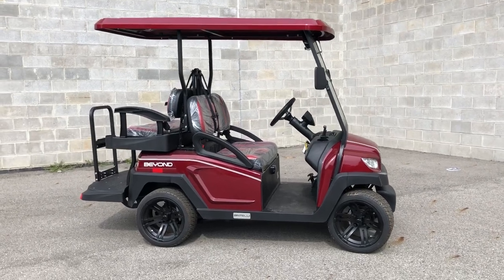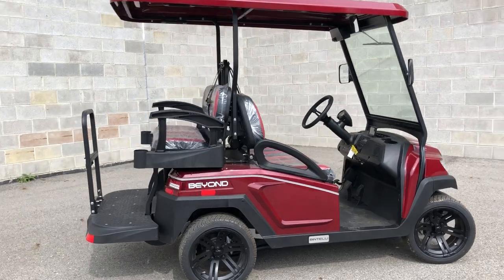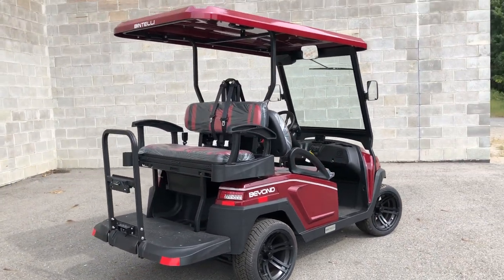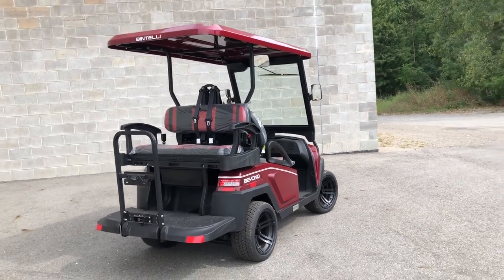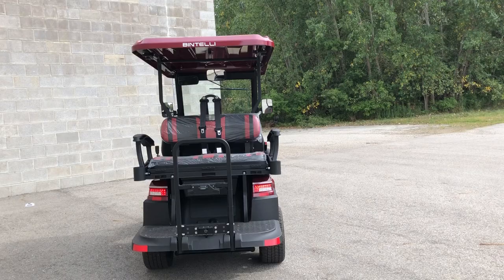Hey guys, it's Approval Power Sports doing another video on a Bintelli golf cart. Here today we've got them stacked at the dealership. This one here is a 2023 Bintelli four-passenger with the color match extended roof, rear flip seat.